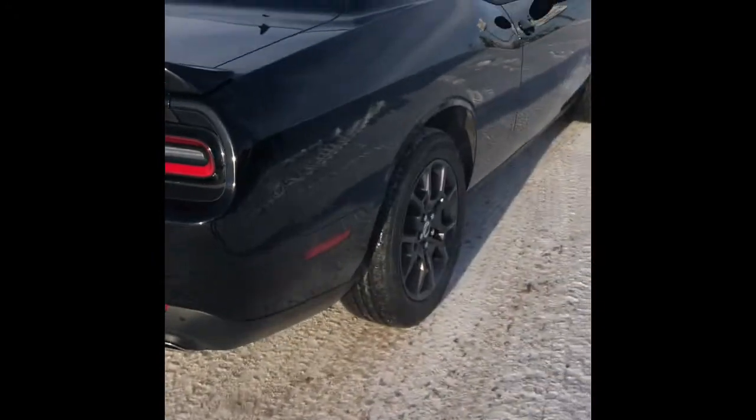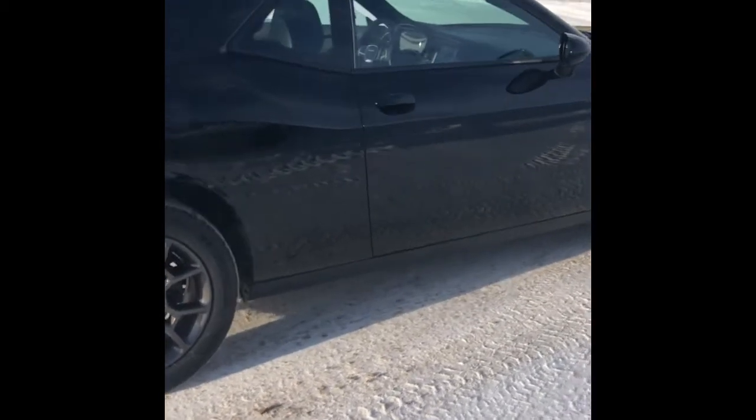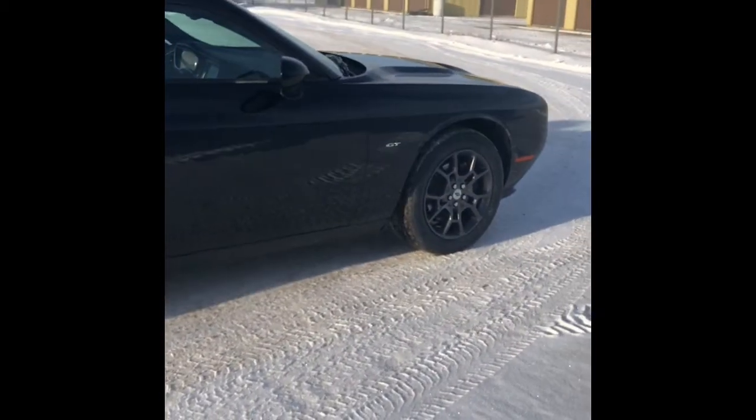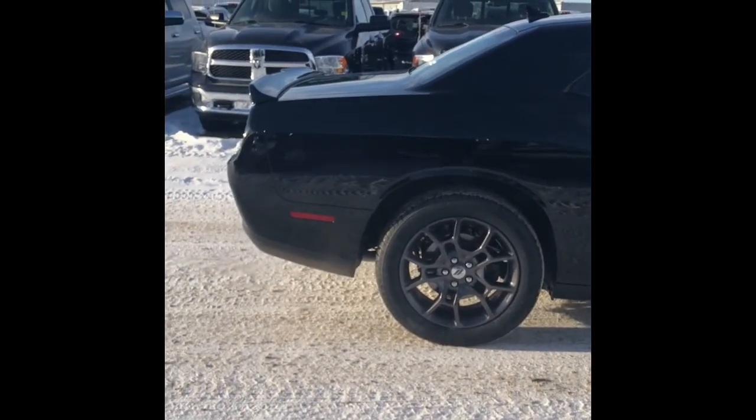That concludes our walk around of this 2018 Dodge Challenger GT. If you'd like to take this beautiful car for a test drive, just give us a call today and we'll set something up. Thank you all for watching my video and I hope you have a great day.